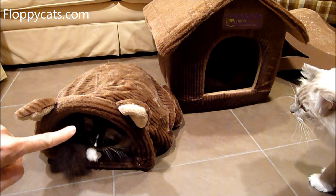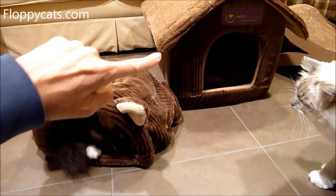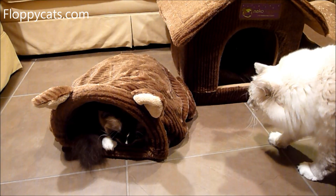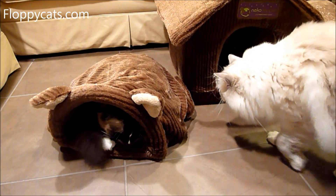So we received the Neko Nappers sleeping bag and the pet house at the same time. They're both covered in the same fleece material. It is very comfy fleece material.